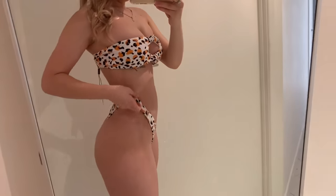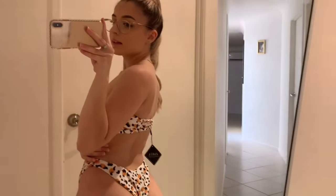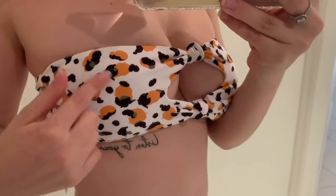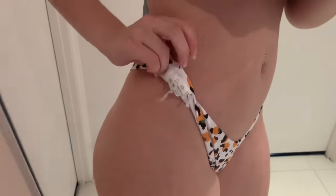This is bikini number two. I could have got a size smaller because the top's a little bit big. It's got this cute little open part. I really like the bottoms — they're really different. And then I love the back, it's nice and clean, it's a little bit cheeky. I really like this.